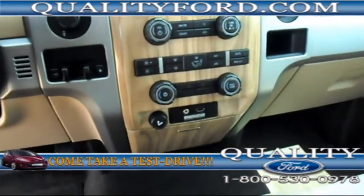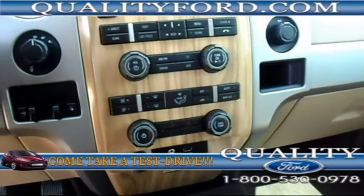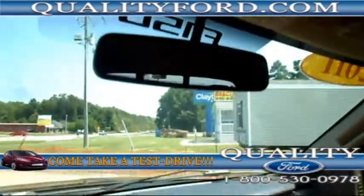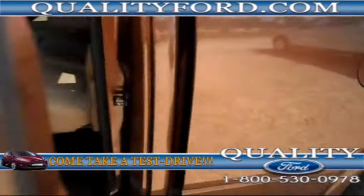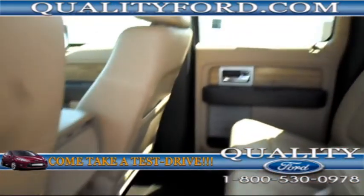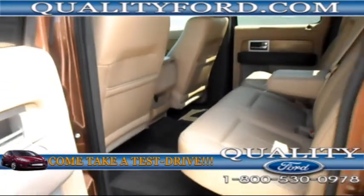It also features dual automatic climate controls with heated seats, and is Sirius satellite ready. There is a backup camera in the rearview mirror. There's plenty of room in the second row, and it also comes with a Sony sound system.